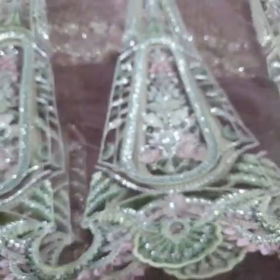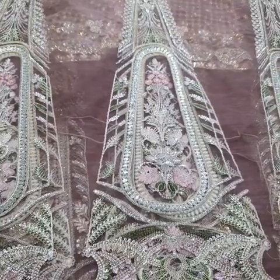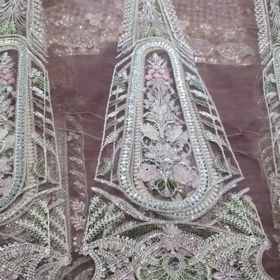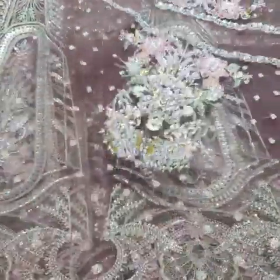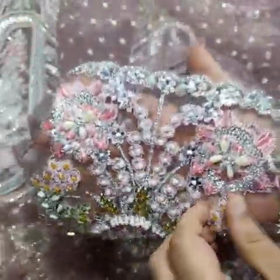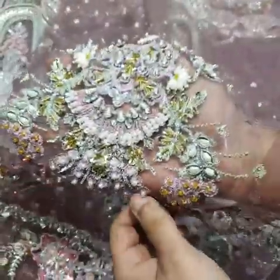The back side kalis have sequence, tilla, and thread embroidery — same as per original details. Six front and six back kalis are complete, and the front and back body is done. The sleeves are separate, and they also have full embellishment and add work throughout.